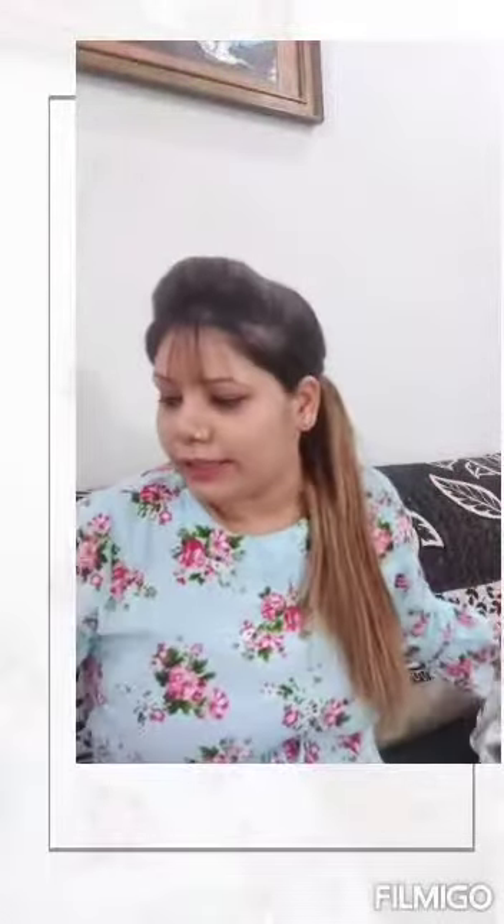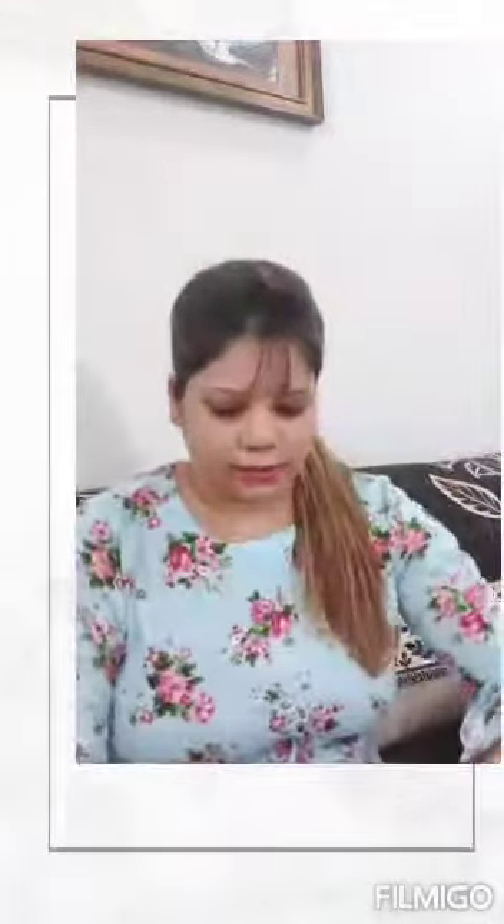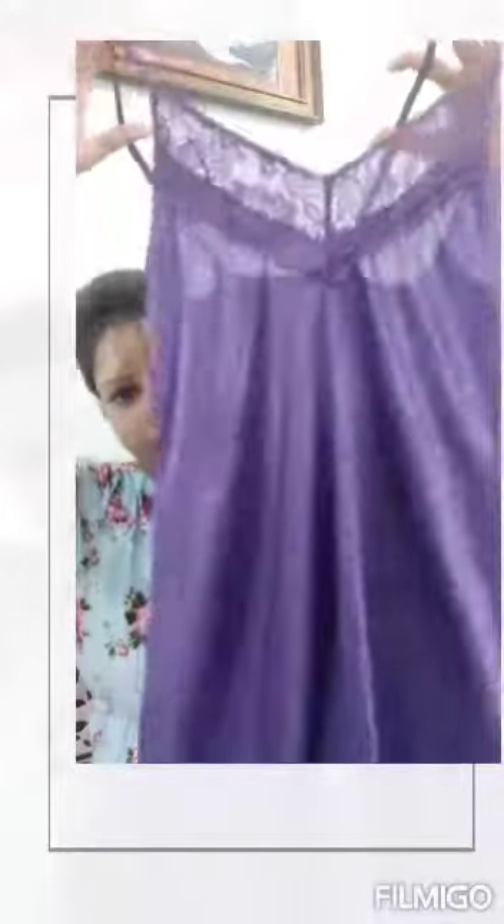Check out the second nightie. This is the nightie set. This is the purple color. You can see it. This is the next nightie set with steps.